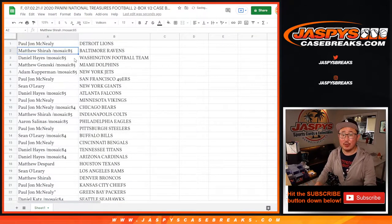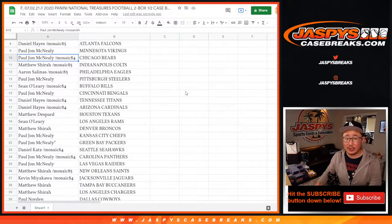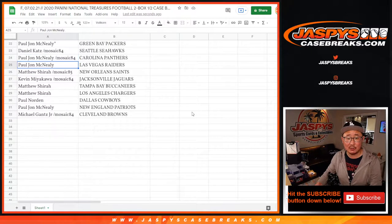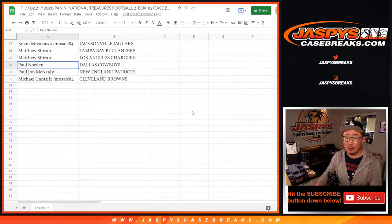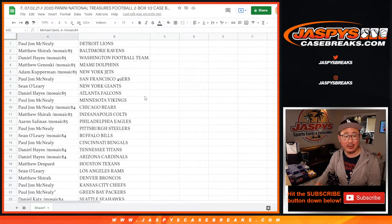PJ with the Detroit Lions. Matthew with the Ravens. Daniel with the Washington Football Team. Matthew G with the Dolphins. Adam with his Jets — the spot that he won. PJ with the Niners. Sean with the Giants. Daniel with the Falcons. PJ with the Vikings and the Bears. Matthew with the Colts. Aaron with the Eagles. PJ with the Steelers. Sean with the Bills. PJ with the Bengals. Daniel with the Titans and Cardinals. Matthew with the Texans. Sean with the Rams. Matthew with the Broncos. PJ with the Chiefs and the Packers. Daniel Katz with the Seahawks. PJ with the Panthers and my Raiders. Matthew with the Saints. Kevin with the Jags. Matthew with the Buccaneers and the Chargers. Paul with the Dallas Cowboys. PJ with the Patriots. And Michael Gantz with the Cleveland Browns.